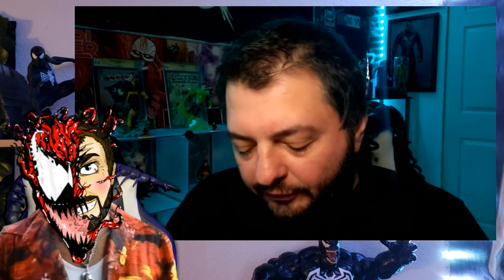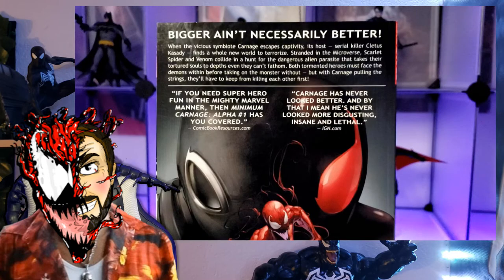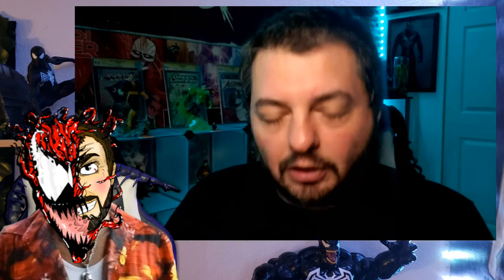Minimum Carnage is a crossover written by Chris Yost and Cullen Bunn. It has an Omega issue and an Alpha issue — it started with Minimum Carnage Alpha and ended with Minimum Carnage Omega — with Venom issues 26 and 27 in between, along with Scarlet Spider issues 10 and 11. It's a six-part story. The trade paperback also collects Scarlet Spider number 12, which is kind of an epilogue — a standalone where Kaine is at his hotel in Houston fighting thieves dressed as Santa Claus.